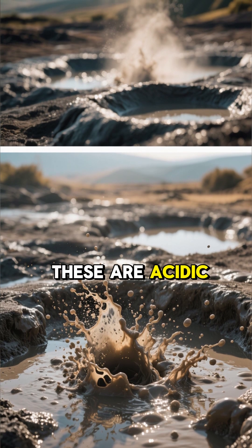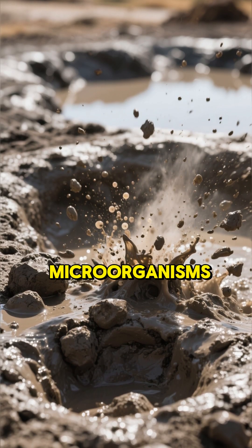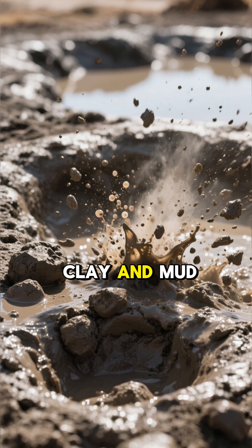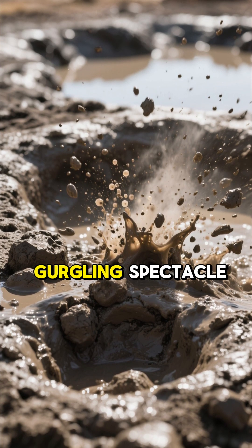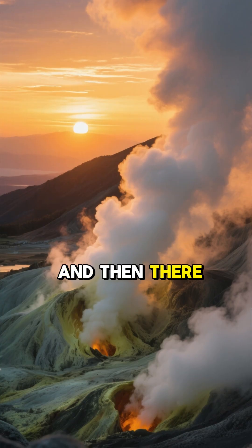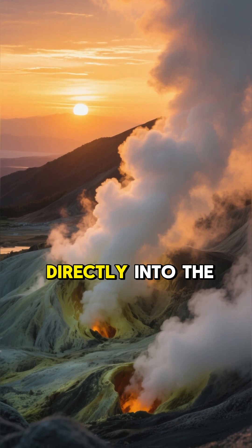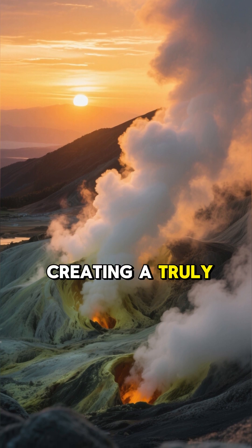Let's not forget the mud pots. These are acidic hot springs with a limited water supply. The acid and microorganisms break down the surrounding rock into clay and mud, creating a bubbling, gurgling spectacle. It's like watching a primordial soup cook right in front of you. And then there are the fumaroles, which are steam vents where volcanic gases escape directly into the atmosphere, creating a truly otherworldly scene.